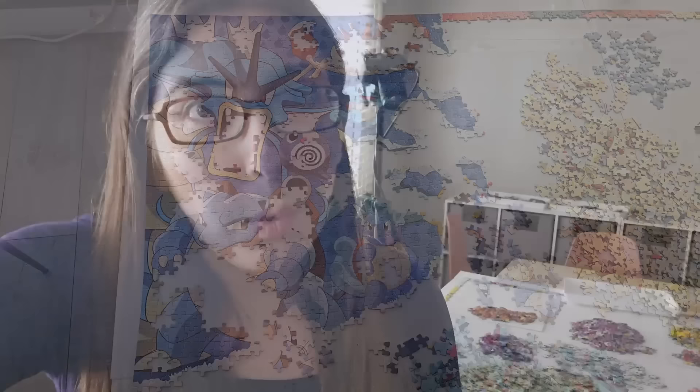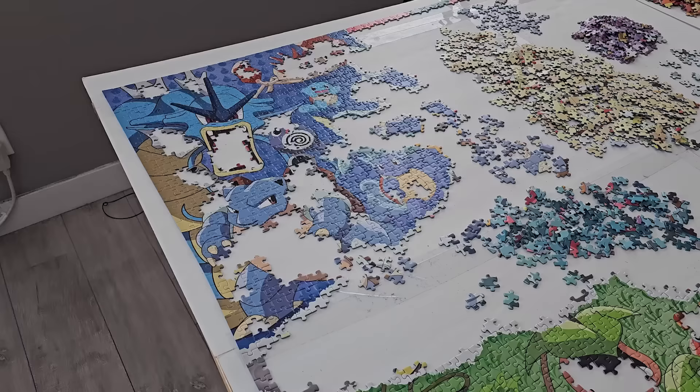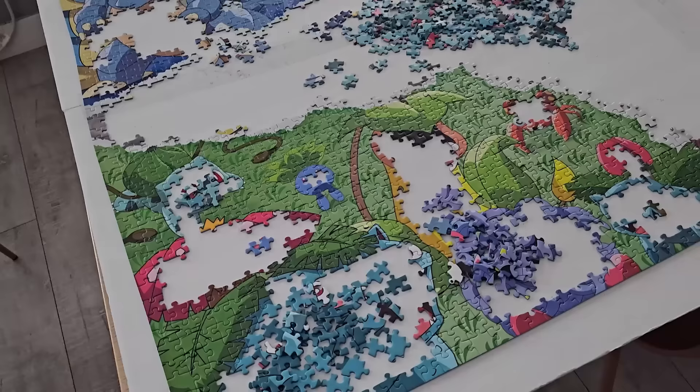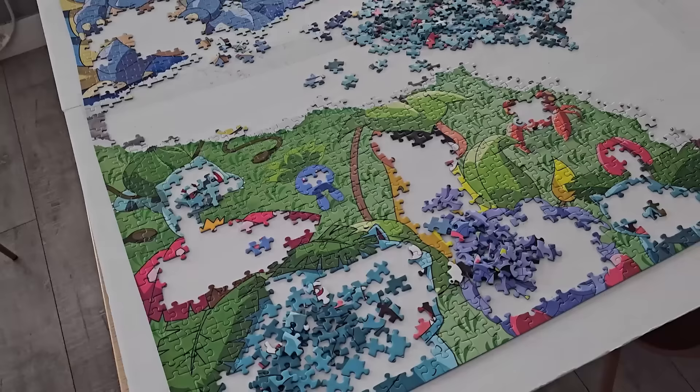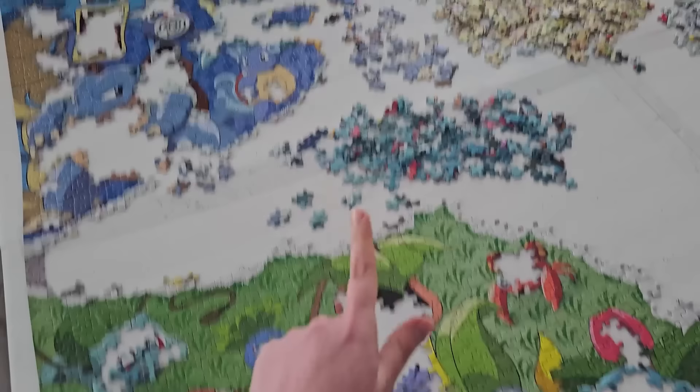We're one week into the new year and I'm already skipping meals to puzzle. It's about 2:30. I finally just made myself stop and have a sandwich. The blue section was definitely harder than the green section — this took me about three hours to put together. I was sorting out some of these purpley pieces and these teal pieces from all of the blue pieces, so I think that's going to be the next thing that I put in.